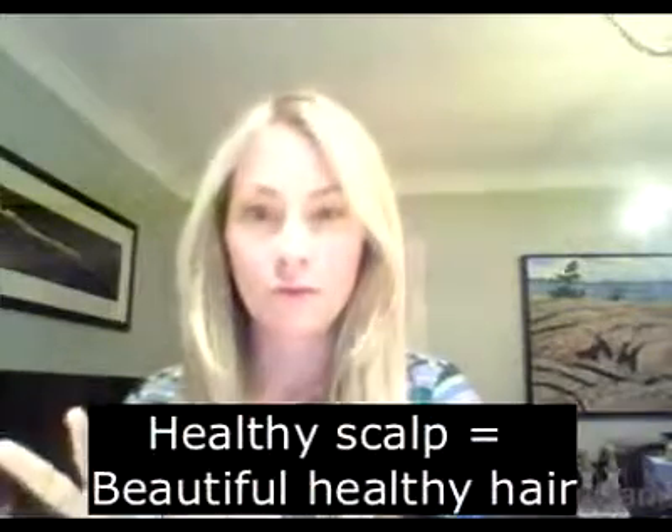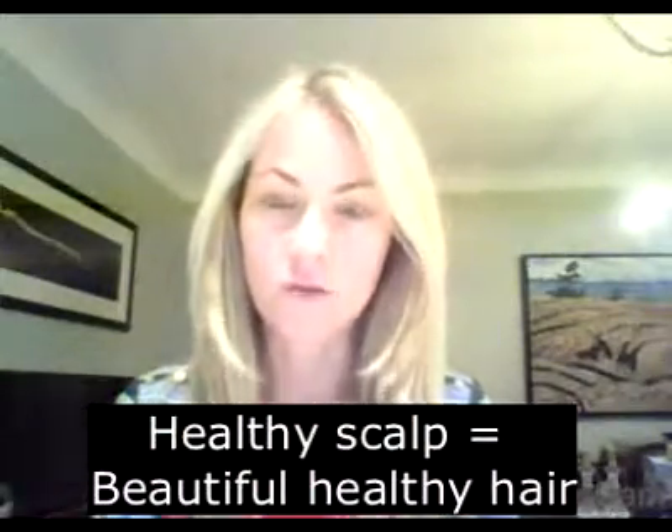At FETO, we truly believe that a healthy scalp gives you healthy, beautiful hair. So if you want to have healthy, beautiful hair, you have to really look at the scalp. Just like we take good care of the skin on our face and our bodies, we seem to neglect our scalp — but it is the key to having healthy, beautiful hair.